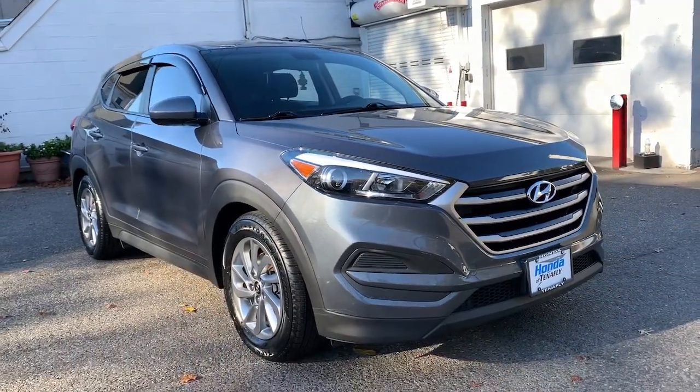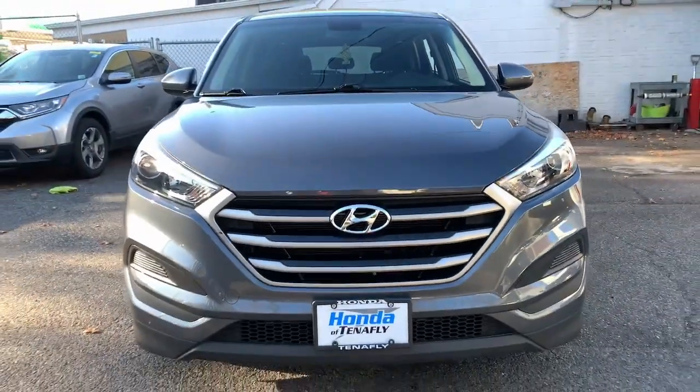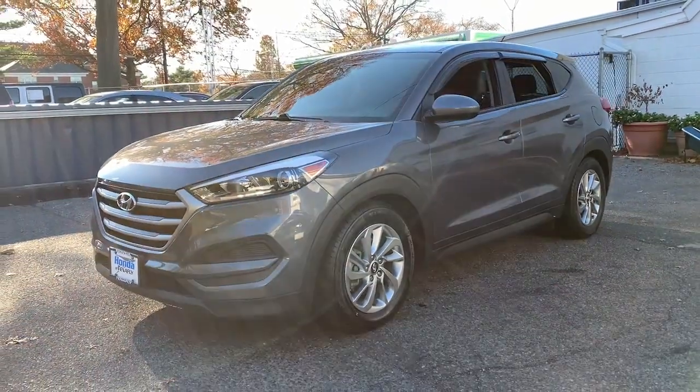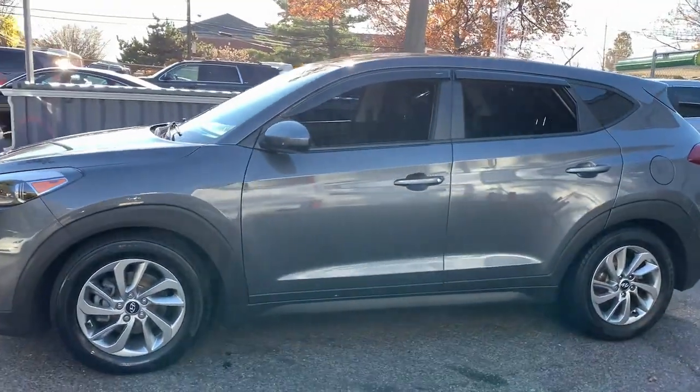Enjoy the view of this 2018 Hyundai Tucson. With less than 25,000 miles on the odometer, this vehicle stands out from the rest. Take your daily drive to a higher level of comfort and quality with this well-built, well-equipped Tucson.